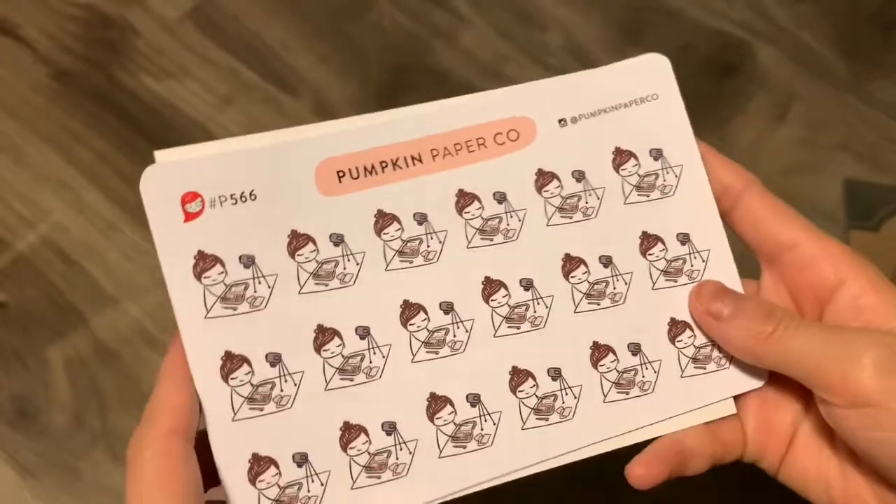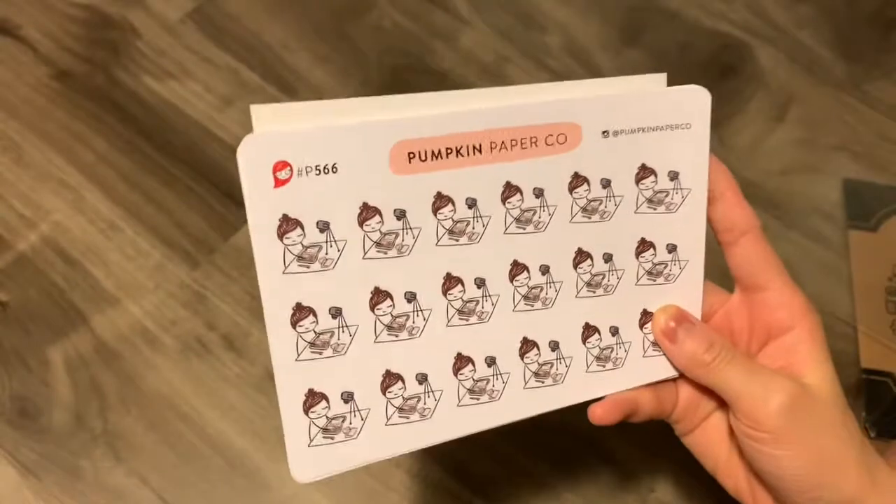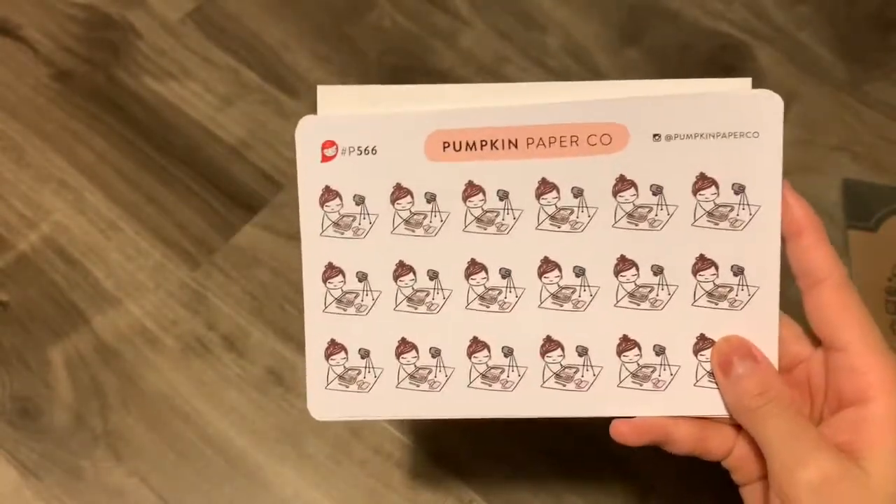I like how it comes with a lot of stickers. At first I felt like the price was a little up there, but now that I look at the size of the sheet and the stickers, it's all worth it in my opinion.